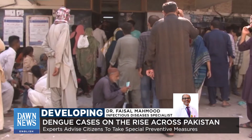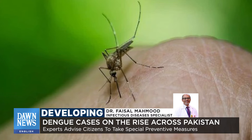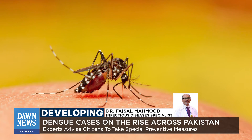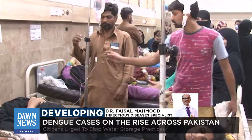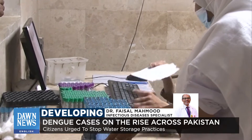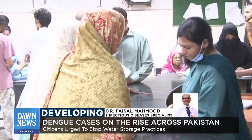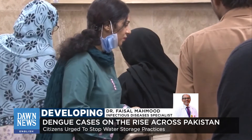There are certain key symptoms based on which one should see a doctor, and those include confusion, if urine output decreases, if one is not able to take anything orally especially because of nausea or severe diarrhea, if there is bleeding from anywhere, or if there is severe pain in the abdomen. These are things which should prompt somebody to see a doctor immediately, and they tend to occur usually when the fever is settling.